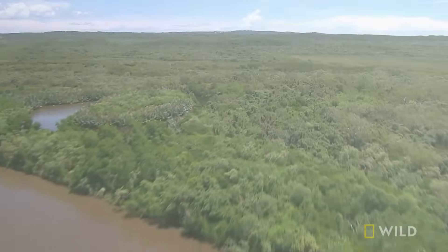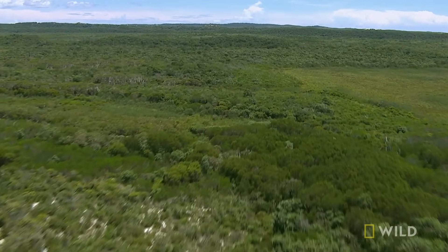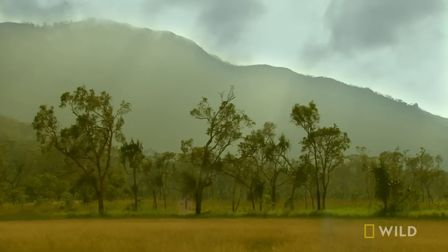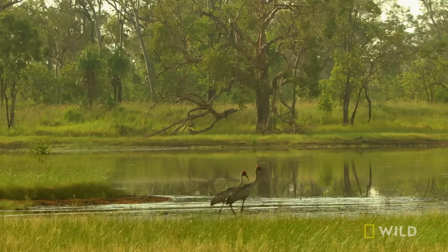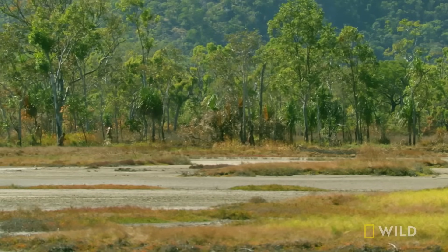20,000 years ago, this area wasn't even underwater. It was covered with eucalyptus and paperbark forests, and it was home to animals commonly found on the Australian plains. Aboriginal people would have lived here too, hunting wildlife in areas that are now deep underwater.